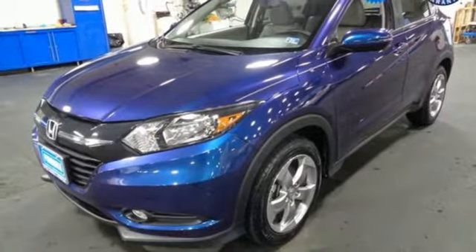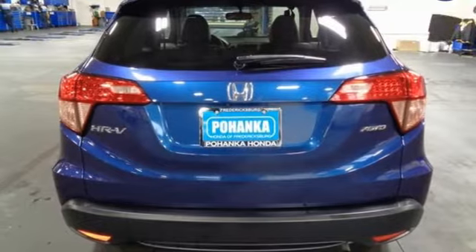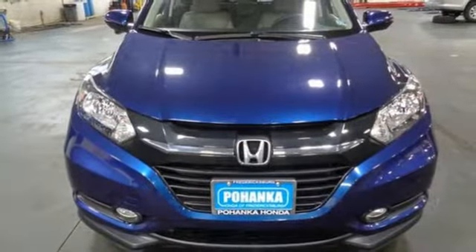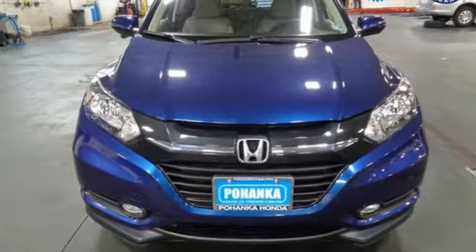With Bluetooth, you can take phone calls without taking your hands off the wheel. Expect the best from Honda's spectacular subcompact SUV. Come in for a test drive before it's too late.